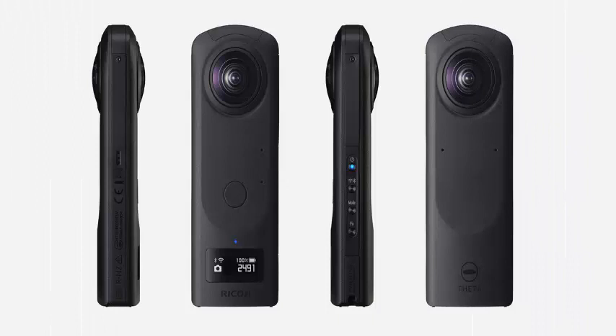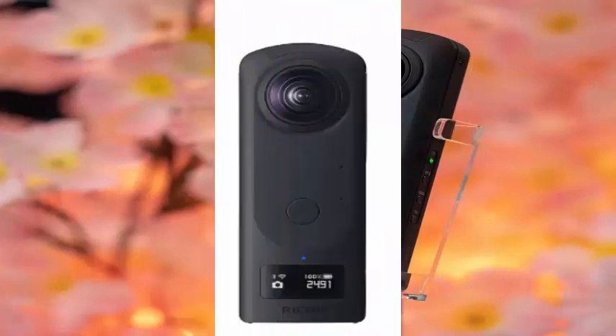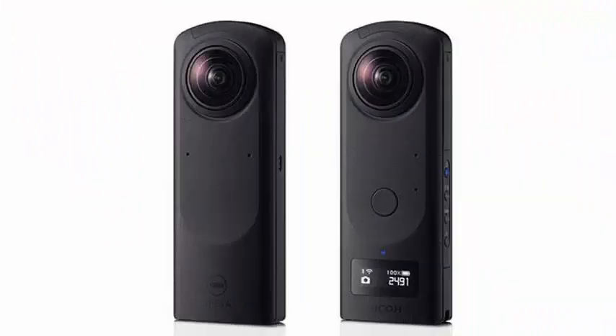The Theta Z1 automatically joins the images as the Theta V, but increases the bets in terms of image quality. To get the best of RAW recording, it includes a new add-on that allows you to join RAW images in Lightroom. It also includes new algorithms that supposedly improve noise reduction and low-light performance.